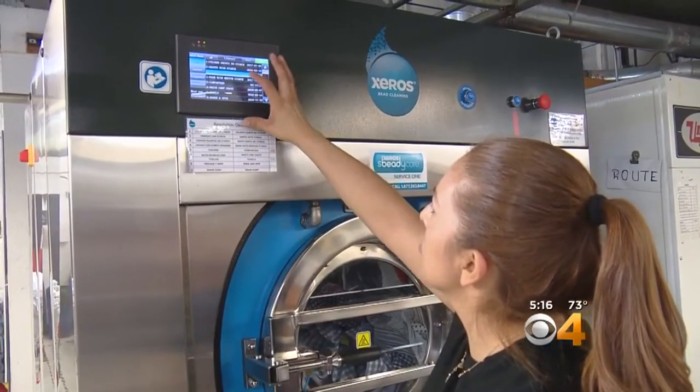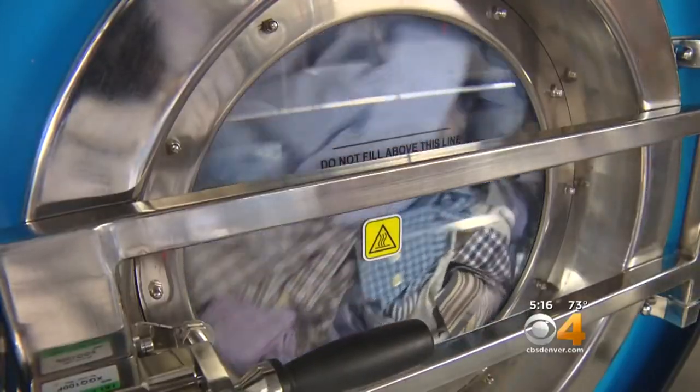Denver Water sees this kind of technology as the next step in water conservation. We don't want people sacrificing performance and quality of life, but we feel there are ways of getting lower water use — and sometimes that means using no water at all.